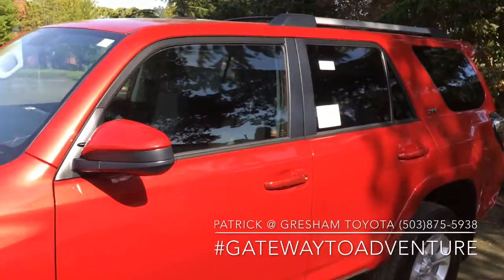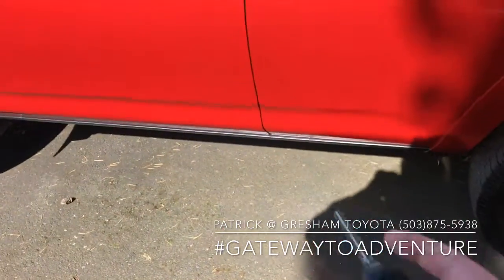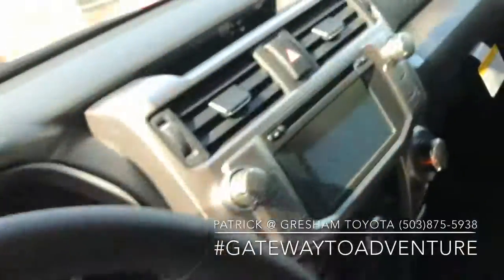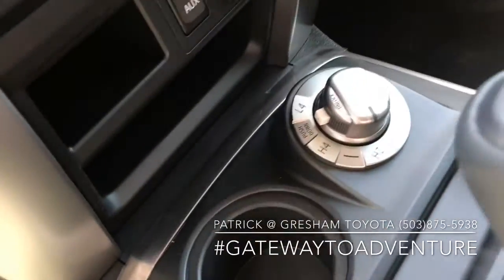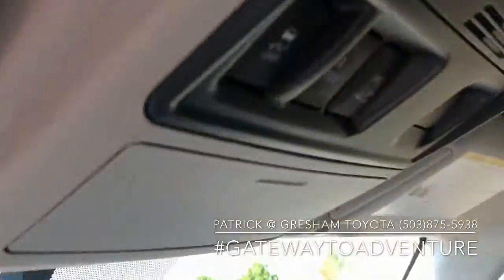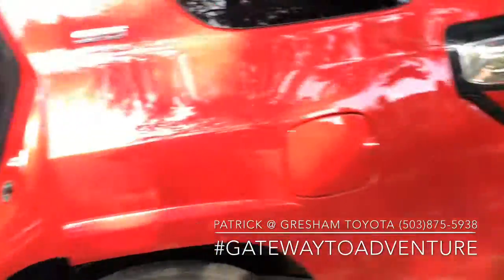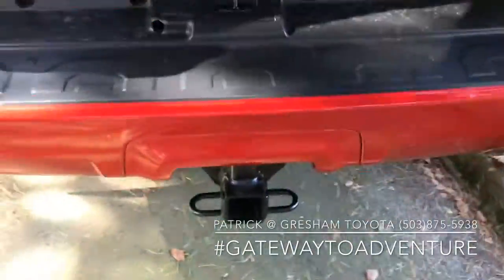Starting off with our entry level — the 4Runner is kind of beautifully basic. This is our entry level SR5, still has keyless entry, a lot of power equipment — power windows, power door locks, cruise control — does have a backup camera, Bluetooth for your cell phone, of course the four-wheel drive, air conditioning, active traction control, and downhill assist. All 4Runners definitely have a nice size back seat and all are going to come with a tow package.